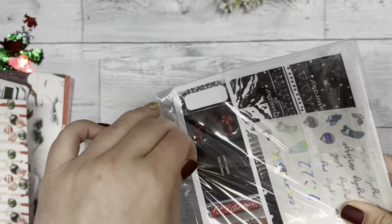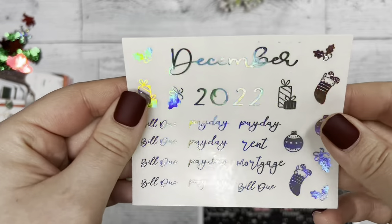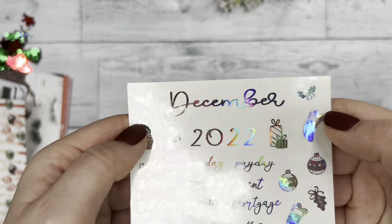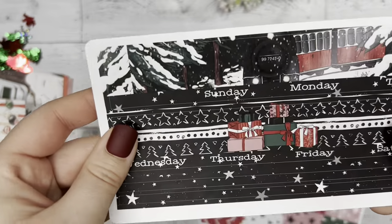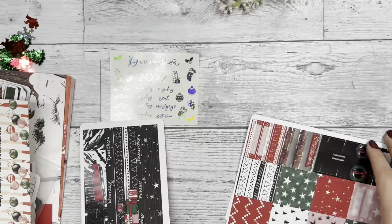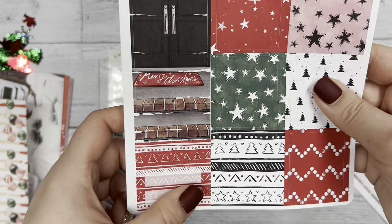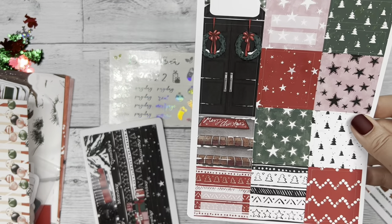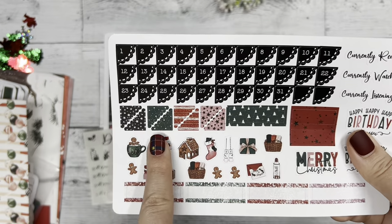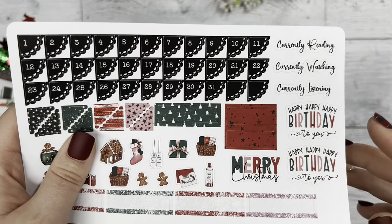Then we have our monthly kit that comes with the sub box as well. First you have your foil overlay script that you can use, plus some cute little images that go with December. The first sheet has Sunday through Saturday headers and some thin washi at the bottom. Then we have our box sheet — I love the patterns, you can really make your monthly spread pop. Lastly, scalloped date dots, scalloped corners, more deco, boxes at the bottom, and your 'currently reading, watching, and listening' section for the month.